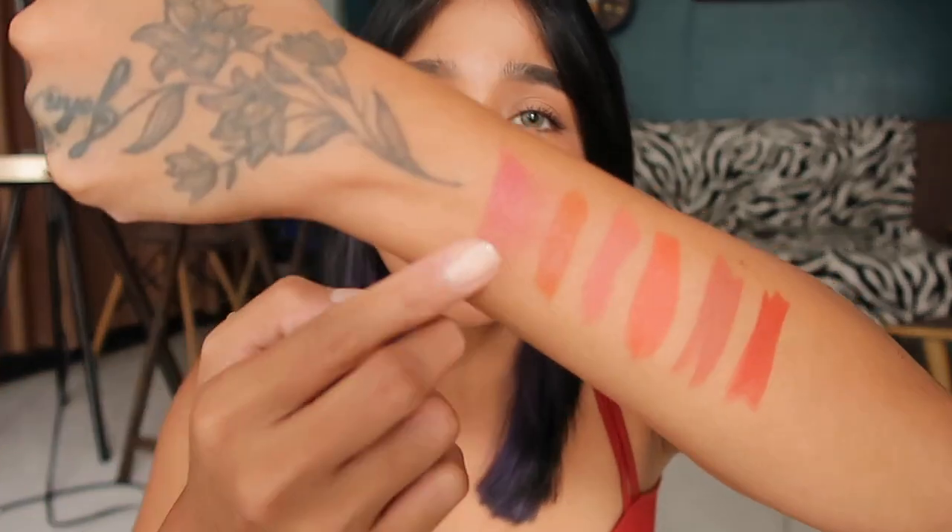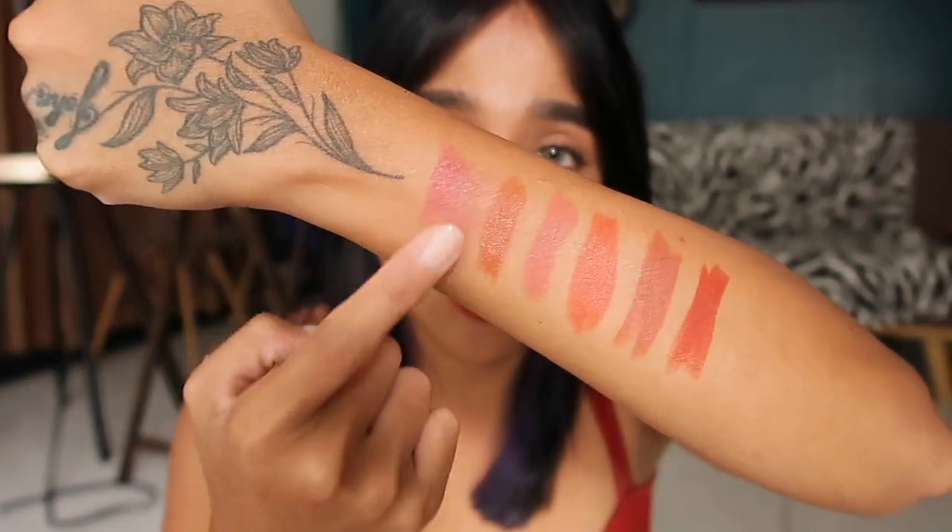Let's talk about the formulation. They feel so soft on the lips — they glide on easily when you swipe them. I think with any product, there's always like a thin layer of wax to lipstick or any cream-type product. Before you use the lipstick, you might feel a film because it's not pigmented yet. So what you can do is swipe the lipstick on your hand first, then go ahead and put it on your lips.